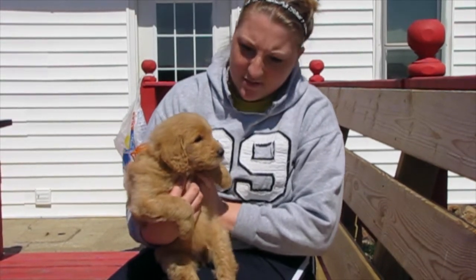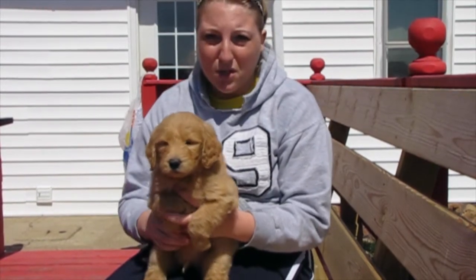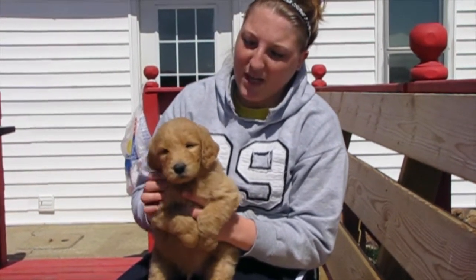He is pretty much laid back, plays with the other puppies. They've all kind of got the same temperament. The personalities aren't really that different.